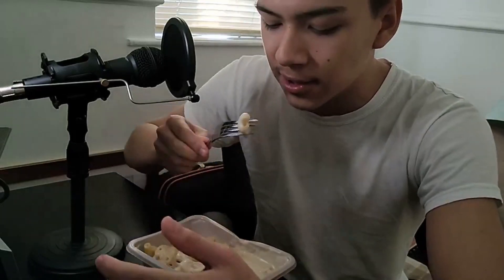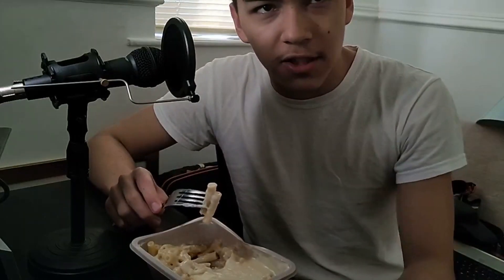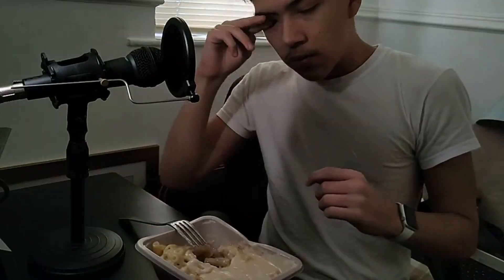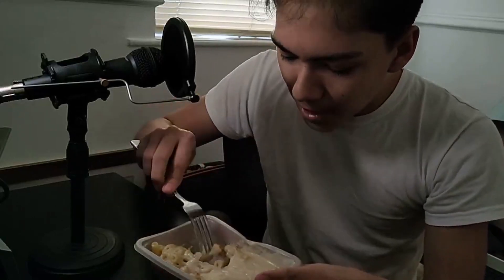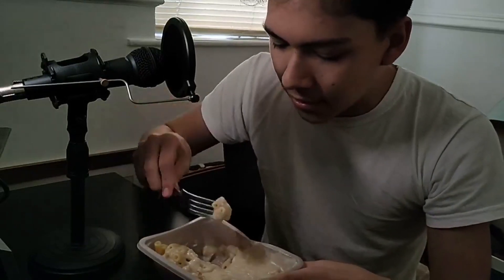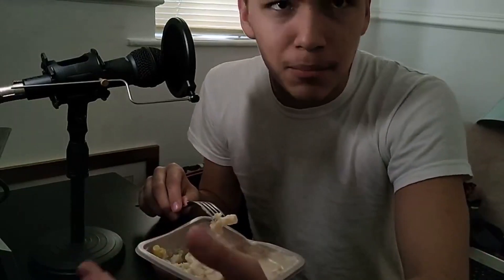Thinking back to what I recorded of the Sainsbury's mac and cheese and comparing that to this Morrison's — from how I remember the Sainsbury's one looks, I don't know how it alters how it looks. It's just the colours. In terms of looks, Sainsbury's is pretty good, but the packaging brought it down a bit.